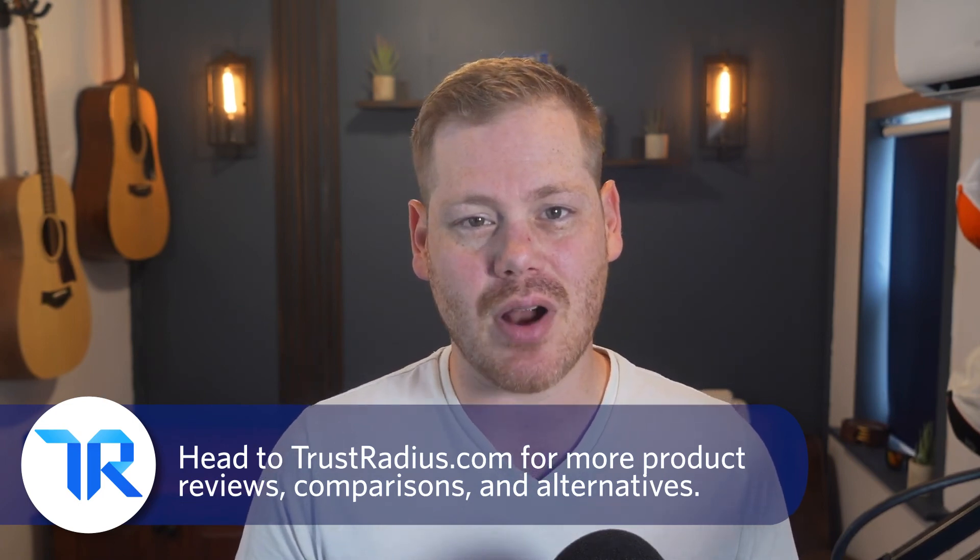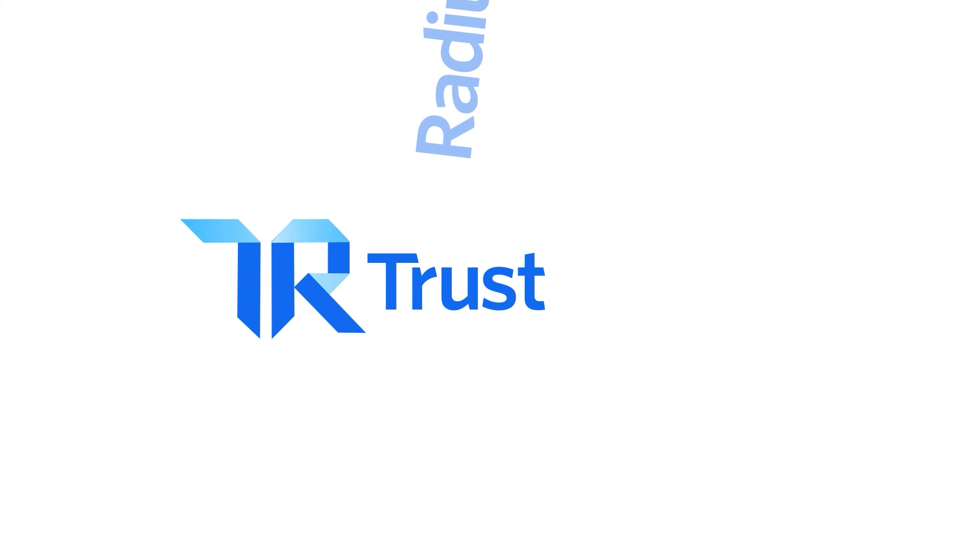When you need to communicate updates, in-depth training, or just manage the consistency of your customer education, Skilljar could be a great solution. Have you used Skilljar before? Let us know about anything we missed or alternative solutions you prefer. Thanks for watching — as always, like and subscribe for more, and head over to TrustRadius.com for detailed reviews, comparisons, and software alternatives.